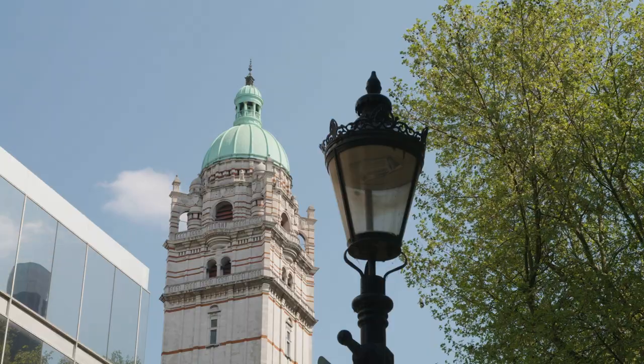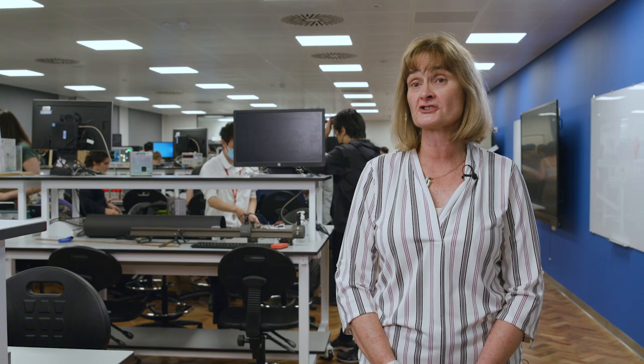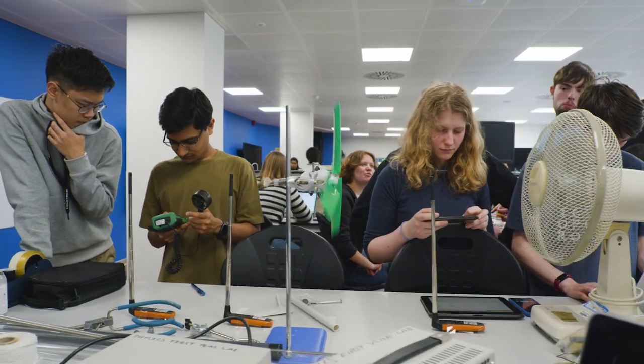Imperial is a great place to study physics. One of the unique aspects we have is we're a very research intensive department and we involve our students in our research almost as soon as they arrive. So if you enjoy physics and you enjoy research, we're the place to come to.